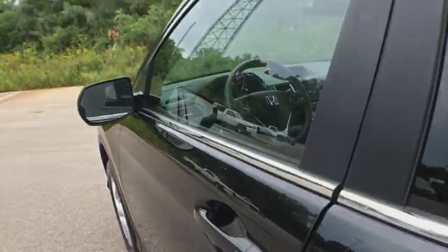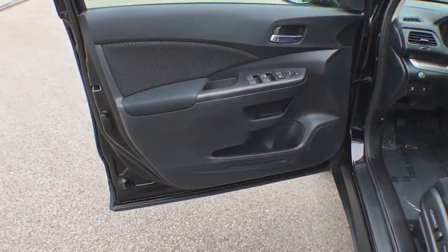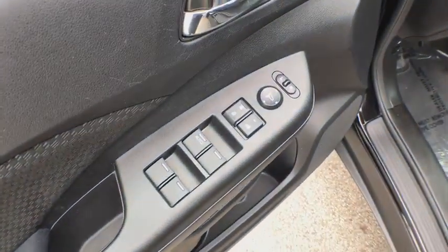Cloth seat trim, tinted glass, color door handles, engine immobilizer, four-piece floor mat set, and low tire pressure warning.